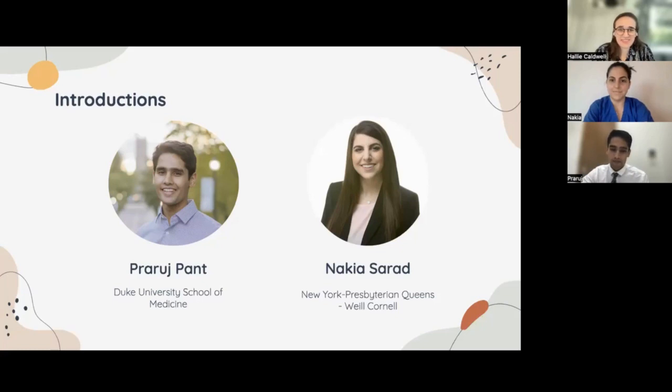Nakia, can you introduce yourself? Hi, my name is Nakia Surad. I'm currently a PGY4, a fourth-year resident at New York Presbyterian Queens in Flushing, New York. I'm doing my research year right now in my six-year residency program at Weill Cornell Medical Center in vascular surgery, and hopefully next year I'll be applying for vascular surgery fellowship. Awesome, thank you so much.